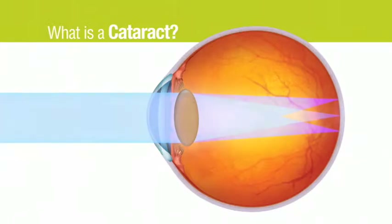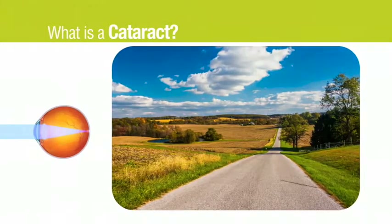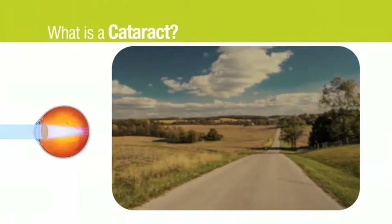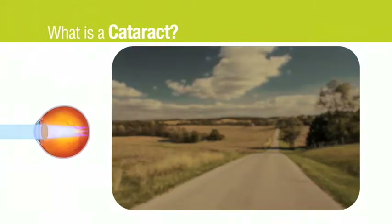When light passes through a cataract, the light gets distorted, creating a blurred view. Compared to vision with a clear lens, your vision with a cataract may look fuzzy or cloudy, and colors might be muted. These visual disturbances from cataracts are progressive, and when they become bothersome or limit your daily activities, it's time to consider treatment.